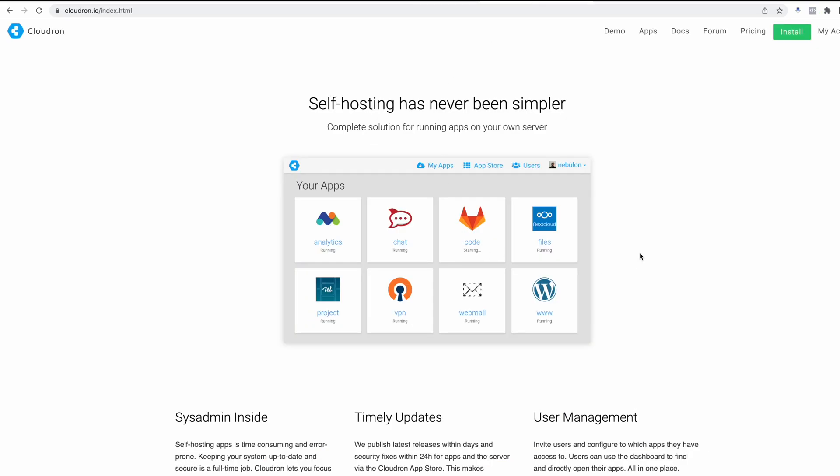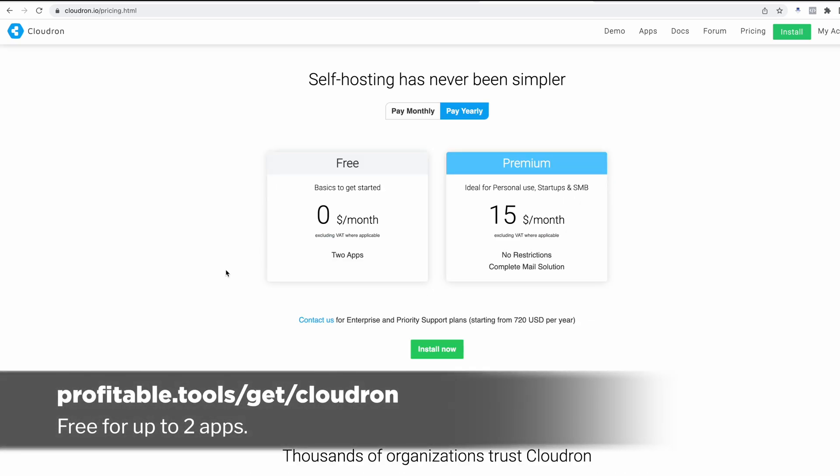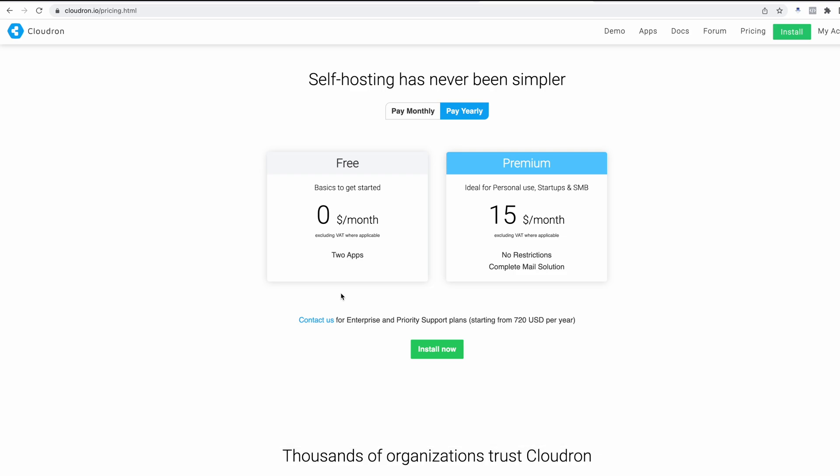I'm also going to install this software called CloudRon. This basically gives you a graphical user interface to install open source software — it takes all of that scripting and does it for you, and it feels more like you're using a SaaS. To use CloudRon you are going to need an account — click the link below. The free tier limits you to two applications at once. If you need more, say you want to run WordPress, Matomo, and FreeScout, you can do that for fifteen dollars a month on their premium plan.